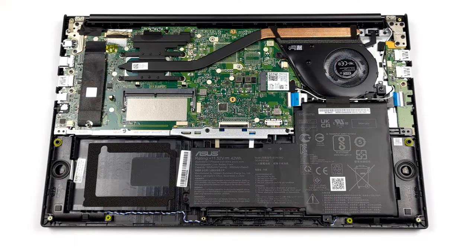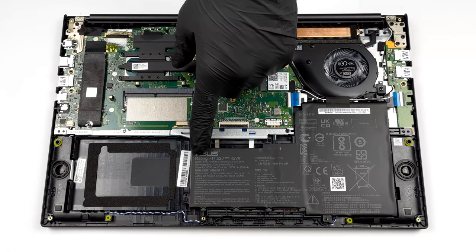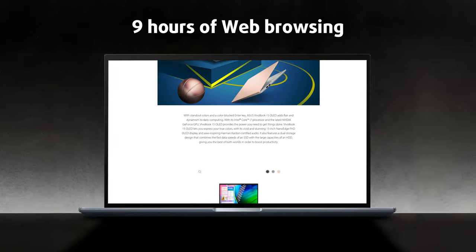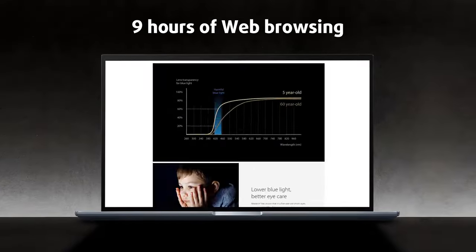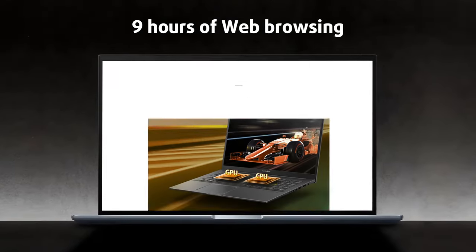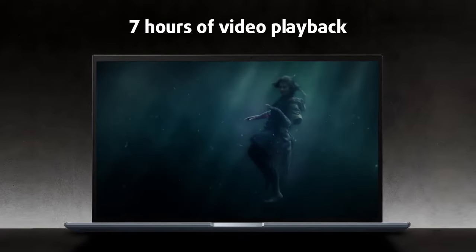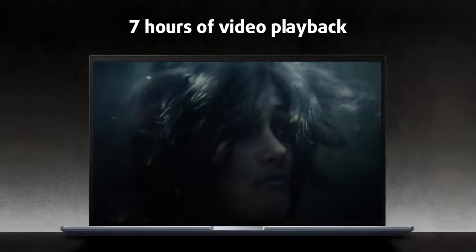We have to keep in mind that this is a budget-conscious machine, and its battery is relatively small at 42 Wh. However, we're satisfied with the results from our tests — more than 9 hours of web browsing or about 7 hours of video playback. This means that ASUS has done a good job optimizing the notebook.